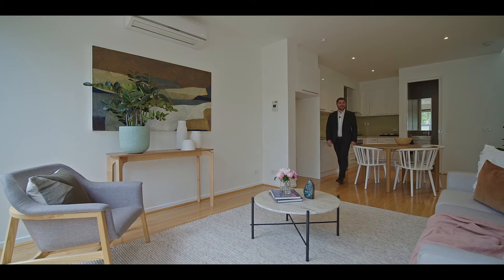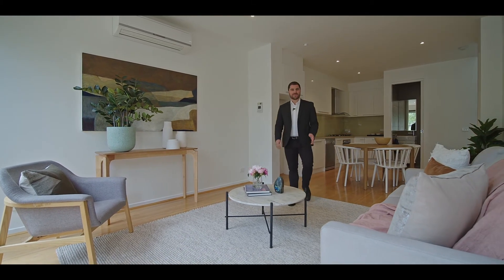Thank you for taking the tour. Look forward to seeing you at the opens, or for your own private viewing please don't hesitate to get in touch.